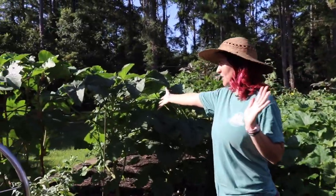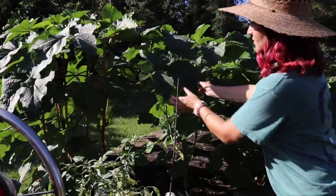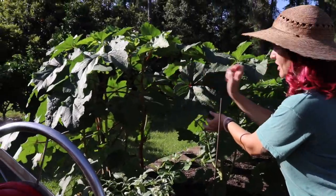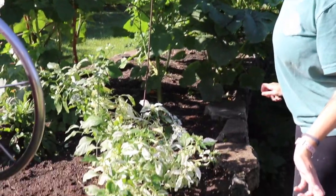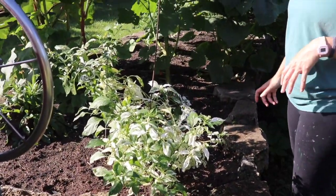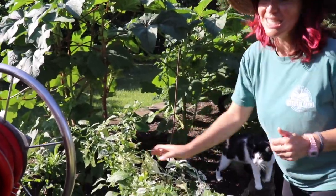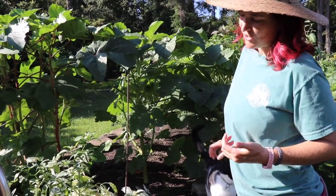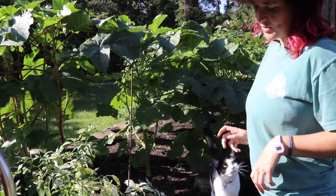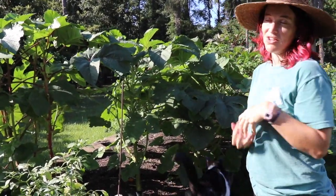Here we have some okra — beautiful okra plants with a few okra pods growing. This is a cool variety of pepper called a fish pepper. They're variegated and they're spicy. It's an heirloom from New England, cultivated by gardeners who would add them to their fish stews and chowders — that's why it's called the fish pepper.